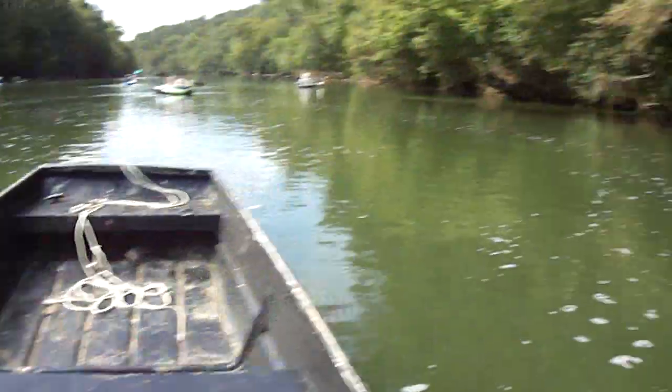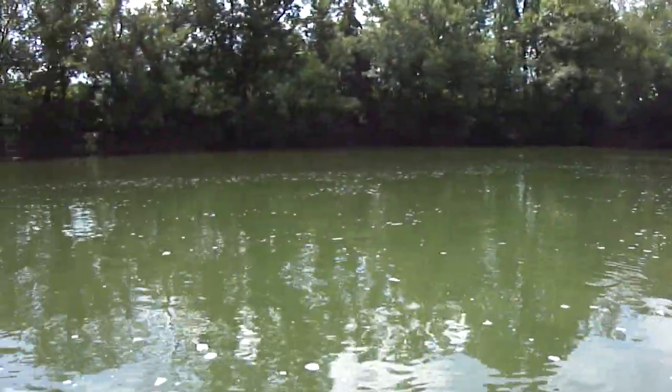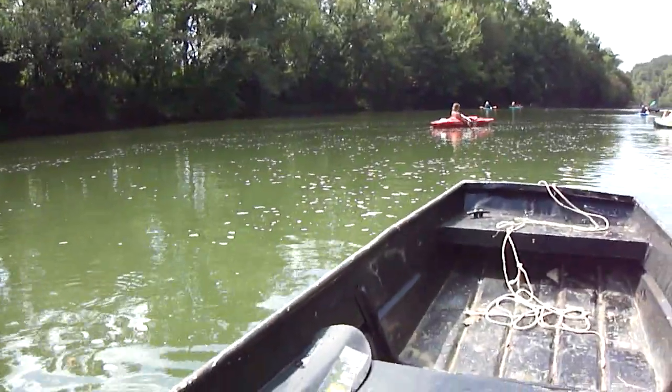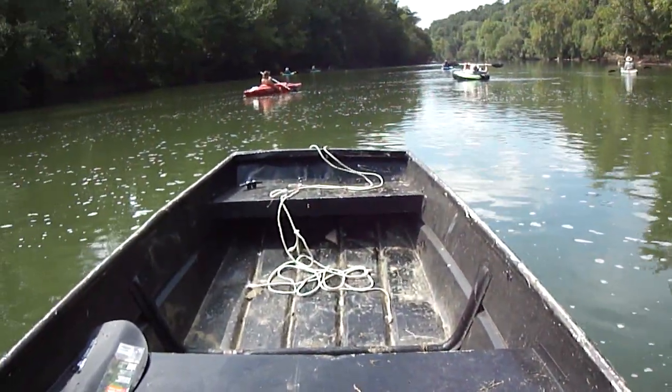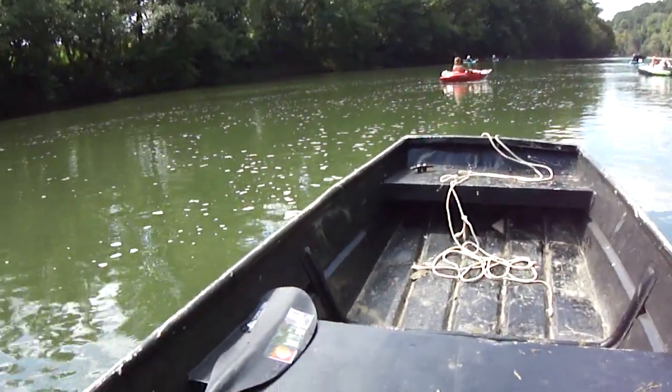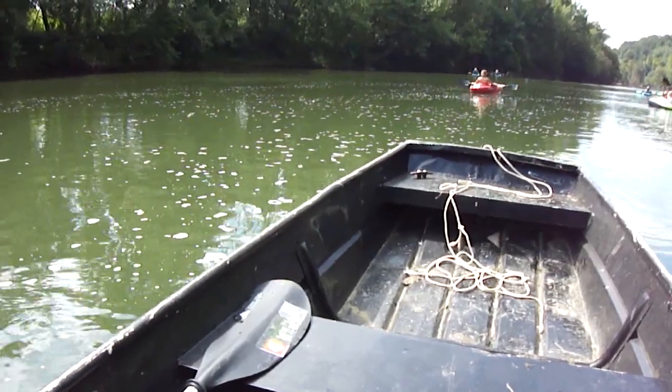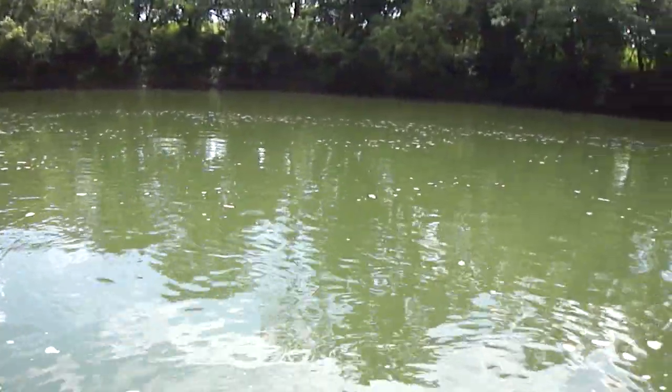So I turn the motor off, just float here a little while. The boat doesn't leak — as far as I can tell it don't leak. I ain't sunk yet. We've been out here about an hour and a half. It's a five or six hour float, probably about five hours. They say it's quicker because the water is moving better. So we'll see.